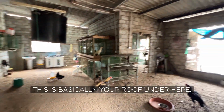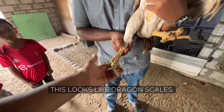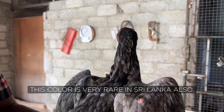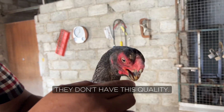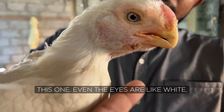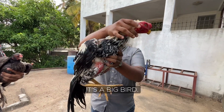No one will believe it — this is basically your roof under here, man. This is so cool. This looks like dragon scales. Look at that! I've never seen a chicken with legs like that. This color is very nice. They don't have this quality anywhere else. This one is paper white — even the eyes are like white. This can be sold for a very big price.